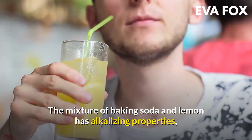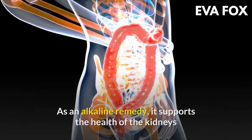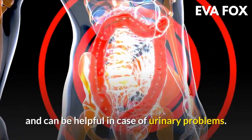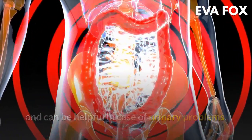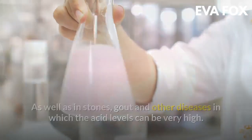The mixture of baking soda and lemon has alkalizing properties, so it is used to detoxify the body and lose weight. As an alkaline remedy, it supports the health of the kidneys and can be helpful in case of urinary problems, as well as in stones, gout, and other diseases in which acid levels can be very high.